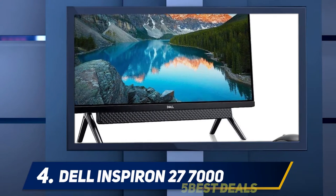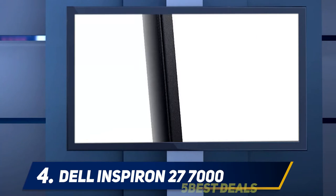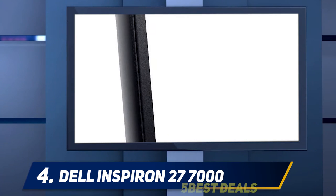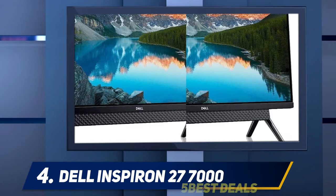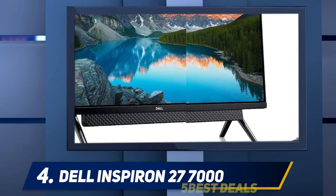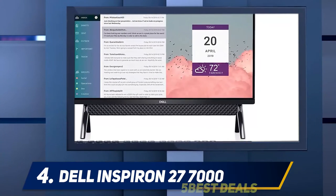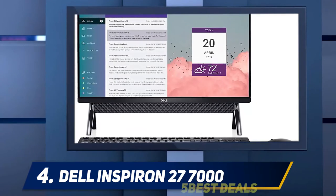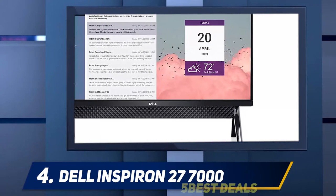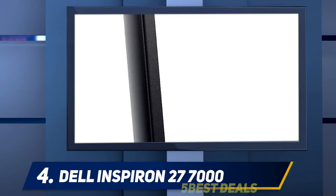At number four: the Dell Inspiron 27 7000. For some tasks, especially sharing photos or updating the family budget, a big-screen all-in-one desktop PC like the Dell Inspiron 27 7000 is far more useful than a laptop. It doesn't offer a 4K display or a particularly powerful CPU, but this 27-inch all-in-one gets the basics right and comes in at a palatable price. The Inspiron isn't as well-rounded as the far more expensive 27-inch Apple iMac, but it will serve home users who don't need cutting-edge computing components just fine.